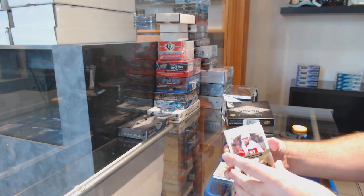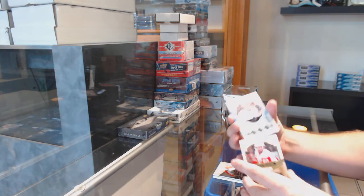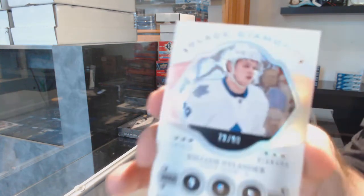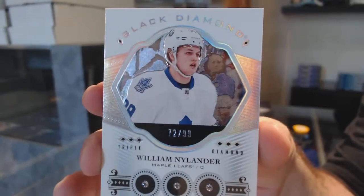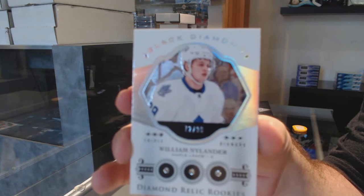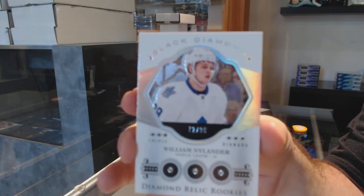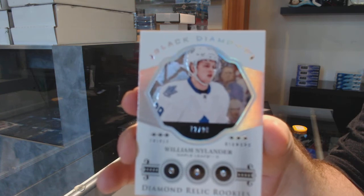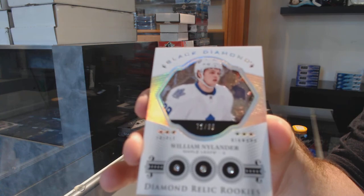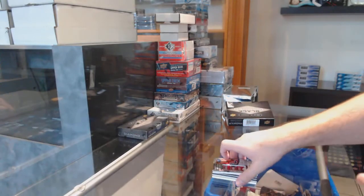And boom boom boom! I like the team. That's a good one — number 299, Triple Diamond, William Nylander, to 99. William Nylander! And obviously that is the championship thing.